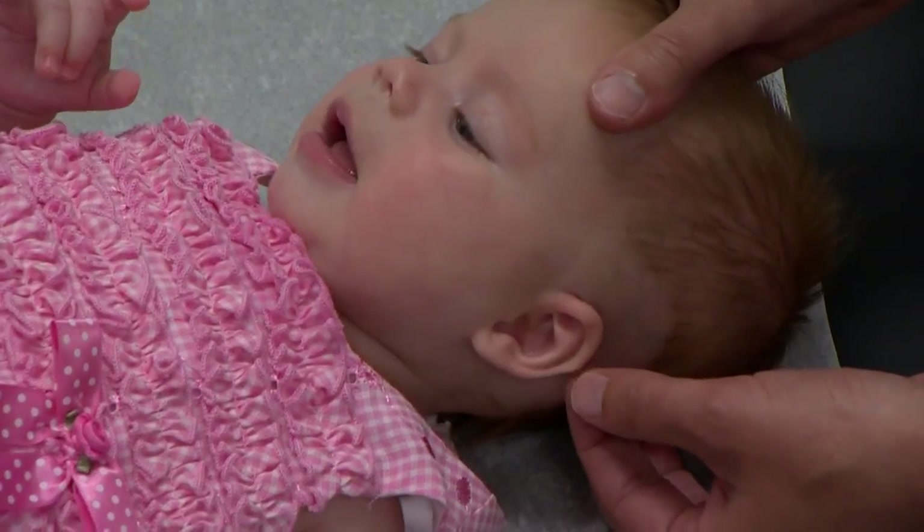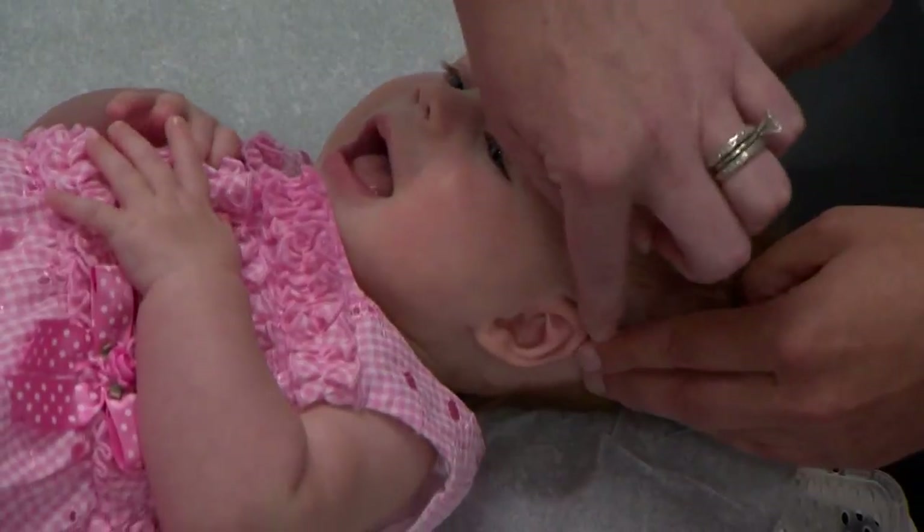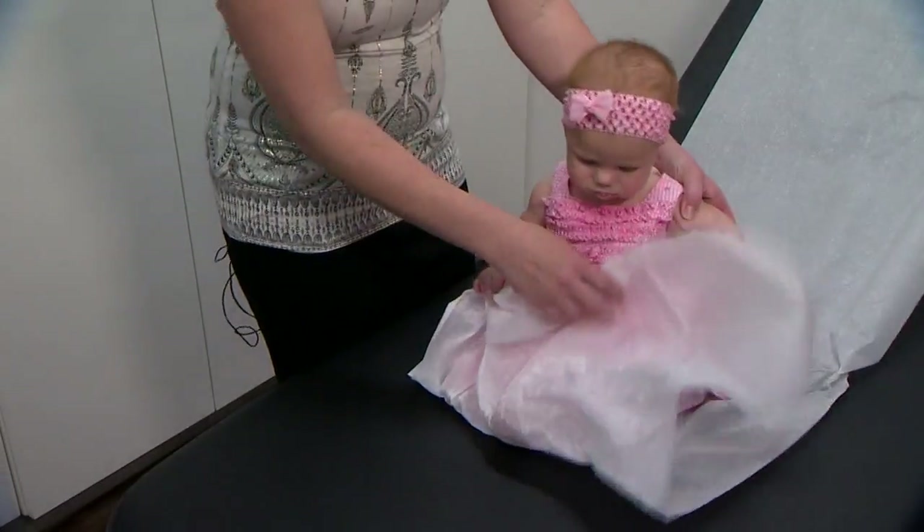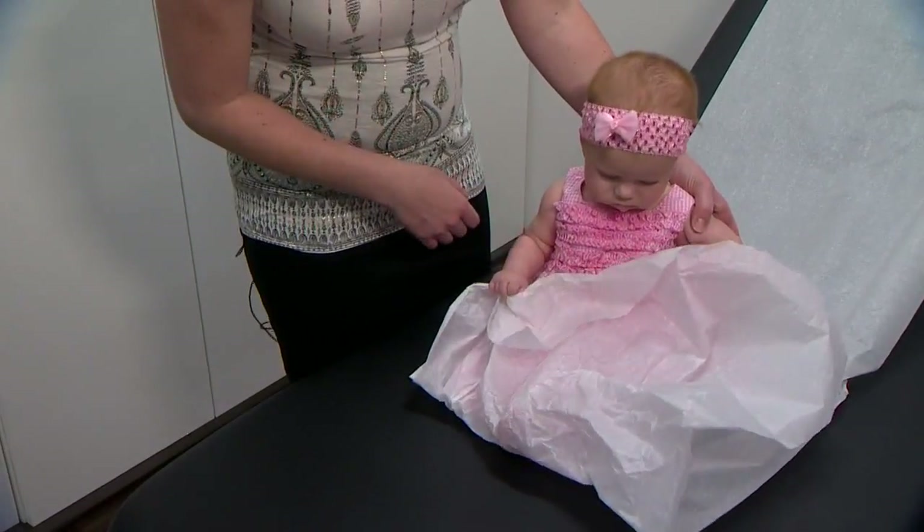Another major advantage of getting the procedure done early is insurance coverage. It gets harder — it takes a pretty extreme ear shape to get it covered by insurance when your baby grows up. The FDA approved the EarWell back in 2014.